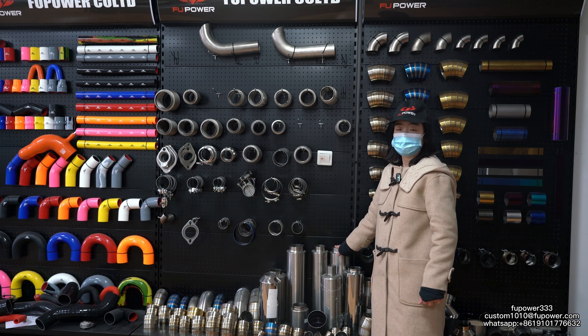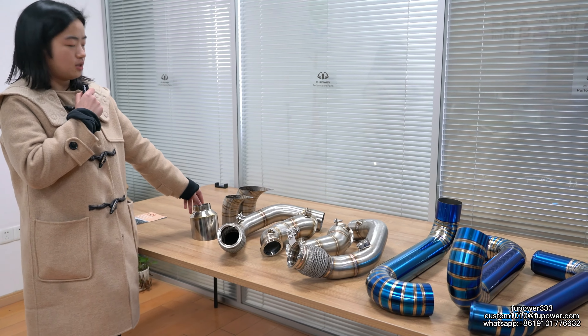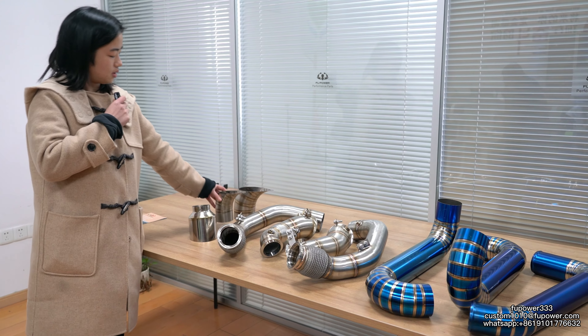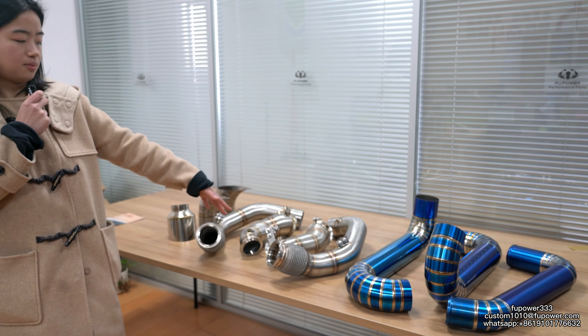Here are our muffler parts. These are our other samples: normal exhaust tips, teardrop exhaust tips. And here is our stainless steel exhaust system and exhaust pipes.